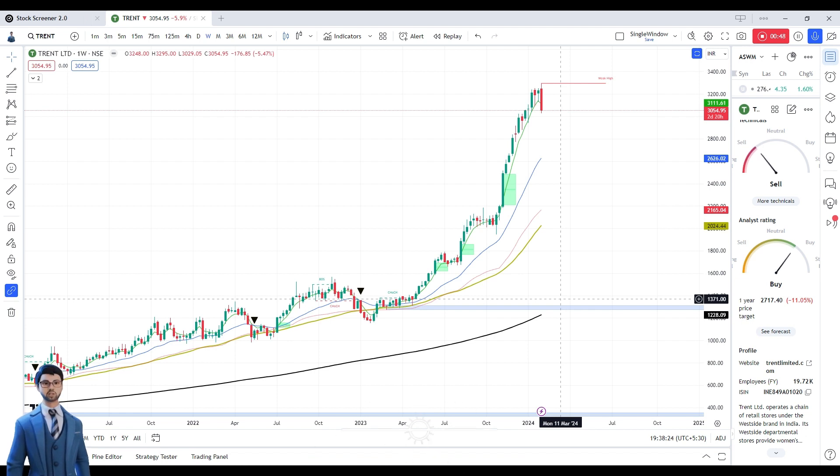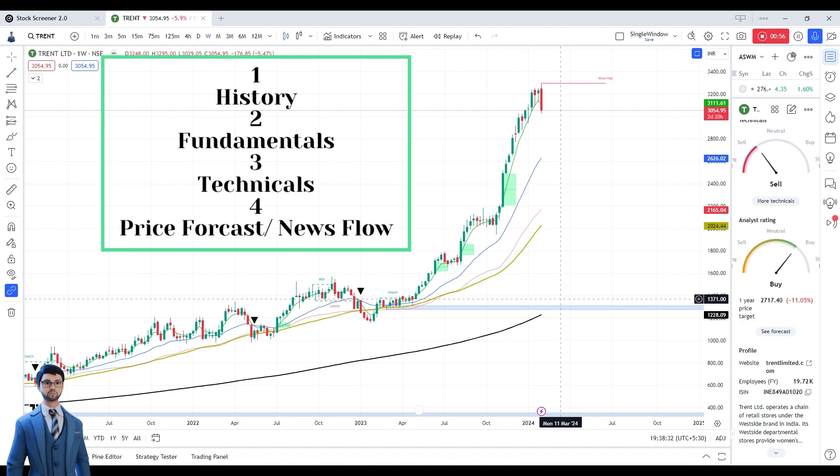Moving on to Trend first. We have talked about Trends and the same things we have talked about Coromundal and Bajaj Finance — we have talked about the news, its history, its fundamentals, its technicals. We have added some new things.